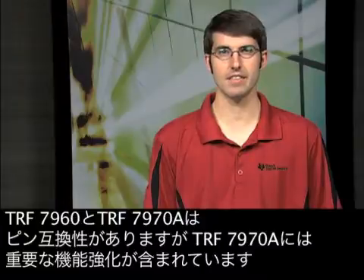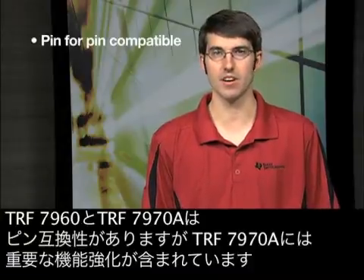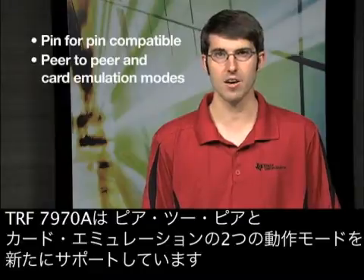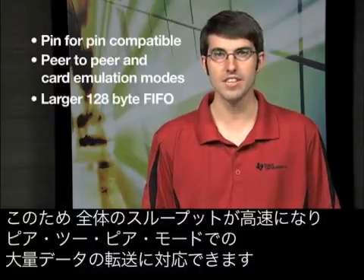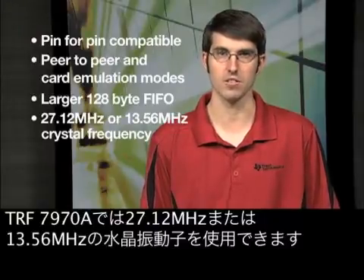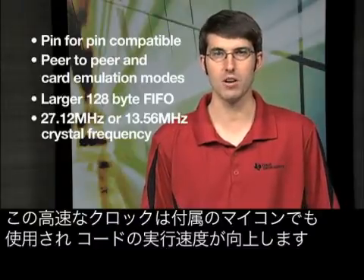The TRF7960 and TRF7970A are pin-for-pin compatible devices, but there are some important enhancements in the TRF7970A to note. The TRF7970A supports two new modes of operation: peer-to-peer and card emulation. It also has a larger 128-byte FIFO, which enables faster overall throughput as may be required when transferring larger amounts of data in peer-to-peer mode. The TRF7970A also allows for use of a 27.12 MHz or 13.56 MHz crystal, and this higher clock speed can also be used by the attached microcontroller to help speed up code execution time.